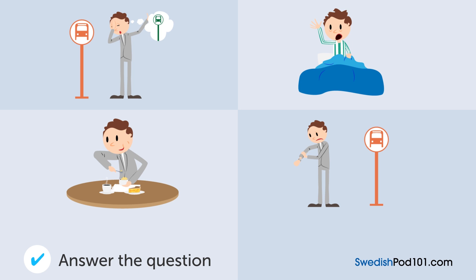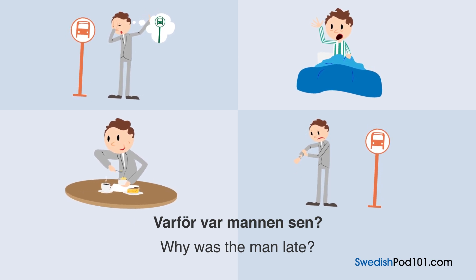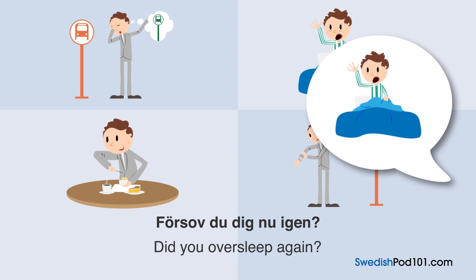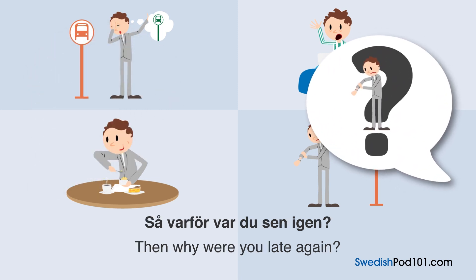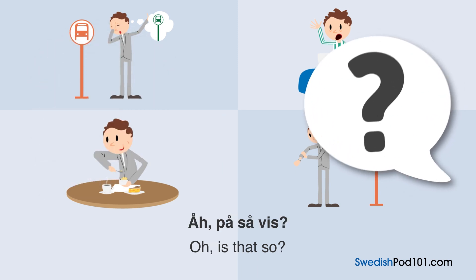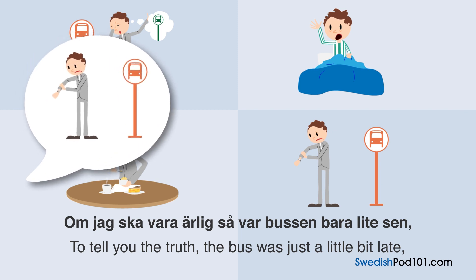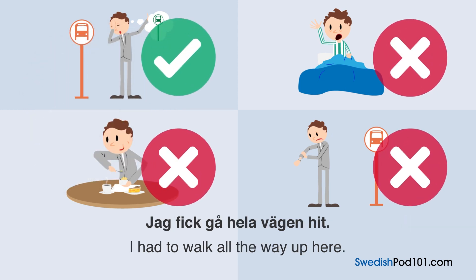Varför var mannen sen? [Dialogue replayed]: "Jag är ledsen att jag är sen." "Först sov du dig nu igen?" "Nej, idag vaknade jag vid sex." "Så varför var du sen igen?" "Alltså, bussen kom inte." "Åh, på så vis." "Om jag ska vara ärlig så var bussen bara lite sen. Men jag gjorde ett misstag och gick av i fel buss och plats. Jag fick gå hela vägen hit."